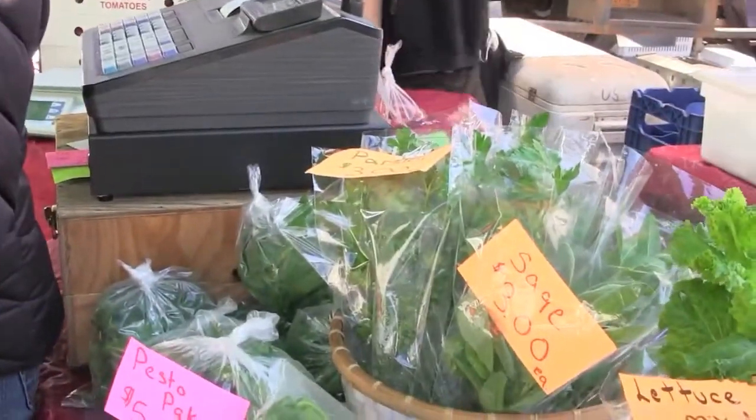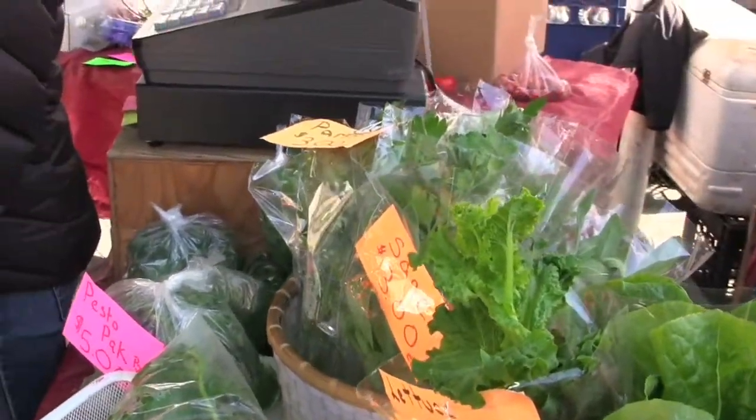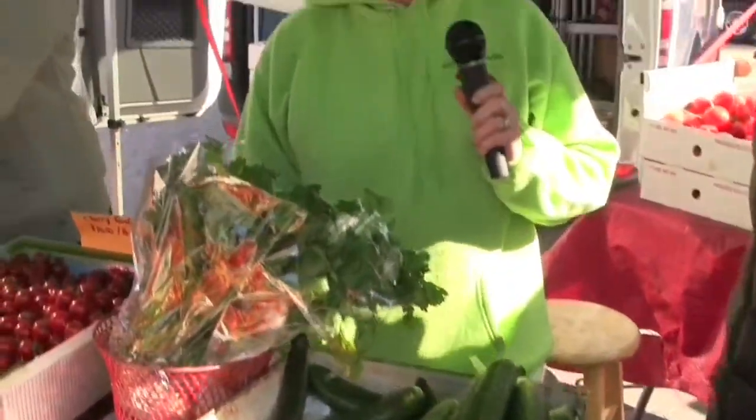What about the herbs? You guys have a great variety, and those are grown the same way? Yes, everything we grow is hydroponic. Everything is grown the same way — we just have three different greenhouses that we grow in.